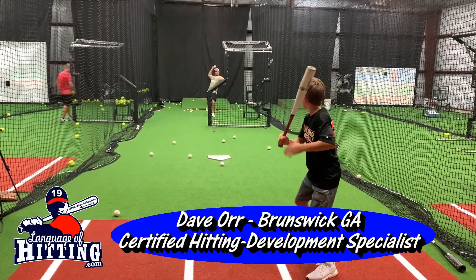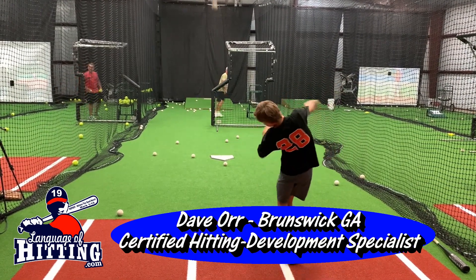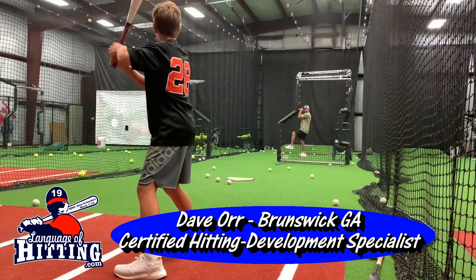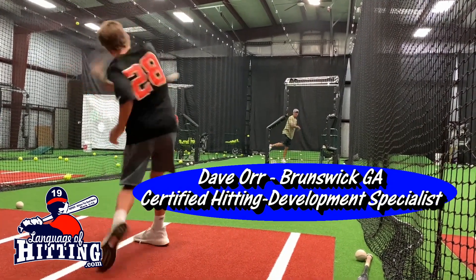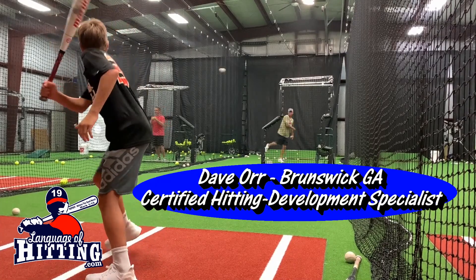This is Dave Orr in Brunswick, Georgia. He runs the Driven Sports Complex. He is one of our authentic certified hitting development specialists. If you're in the Brunswick, Georgia area, Jacksonville, Florida area, or Savannah, Georgia, make plans to get on Coach Dave Orr's schedule.